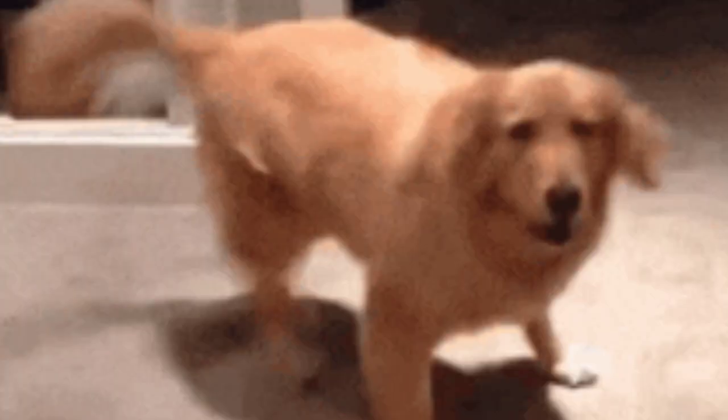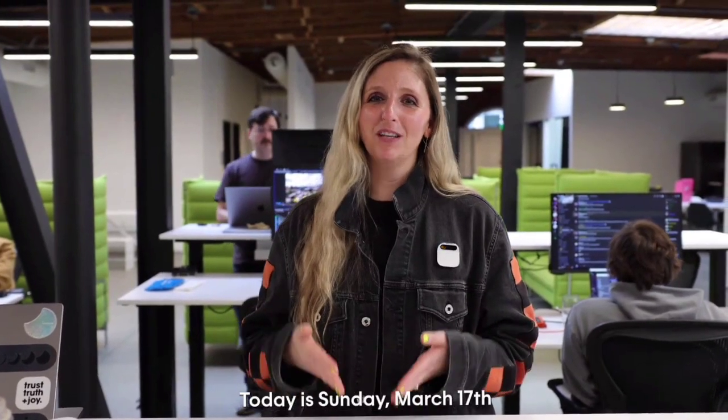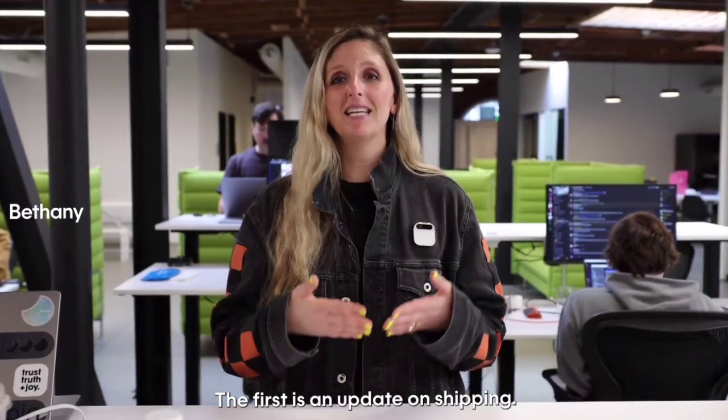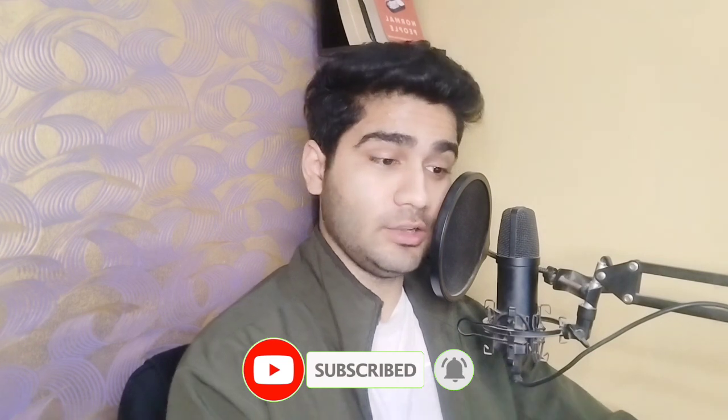Hey guys, welcome back to One With AI. Today we have an exciting topic to dive into: the latest update on Humane's AI Pin that has stirred up a storm of mixed reactions in the tech community. I'm here to give you an in-depth look at the recent developments, real-world applications, and what the future holds for this innovative product. Humane's AI has been making waves with its unique approach to AI technology, and in the recent demo they showcased some major updates that are sure to surprise everyone.